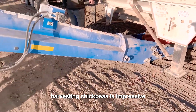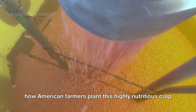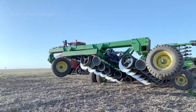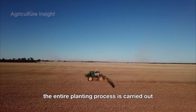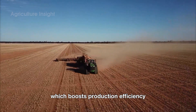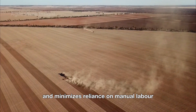Harvesting chickpeas is impressive, but have you ever wondered how American farmers plant this highly nutritious crop? Let's dive into this fascinating journey. Chickpeas are planted on vast fields covering hundreds or even thousands of acres. The entire planting process is carried out using modern machinery, which boosts production efficiency, optimizes yields, and minimizes reliance on manual labor.